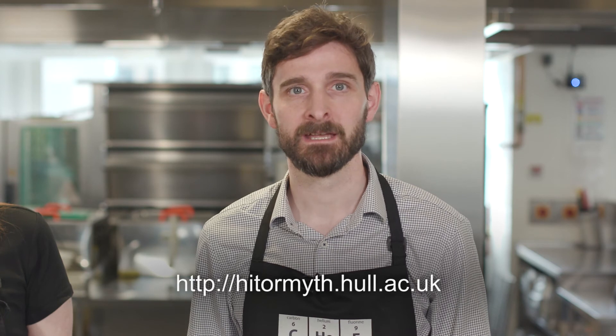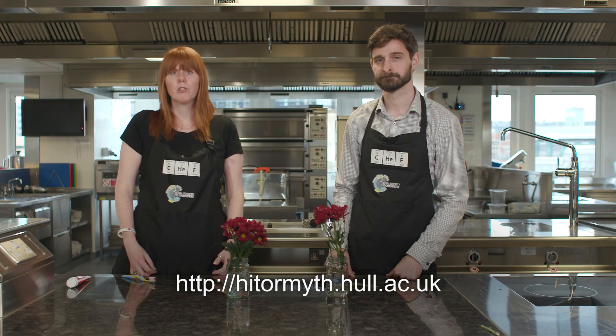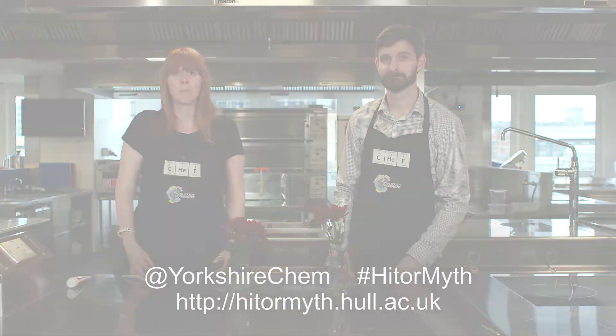So, did it work? We'd like you to tell us. You can do so via this simple online survey here. By taking part, your results will help determine whether adding a copper coin to prolong the life of fresh cut flowers is a hit or a myth. Check out the website to see the results and look out for our next citizen science project coming soon.